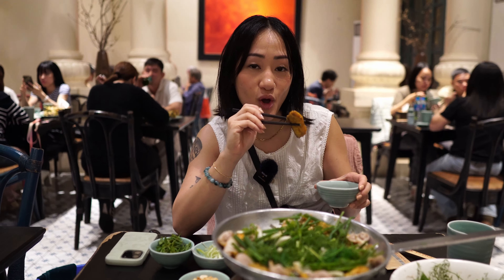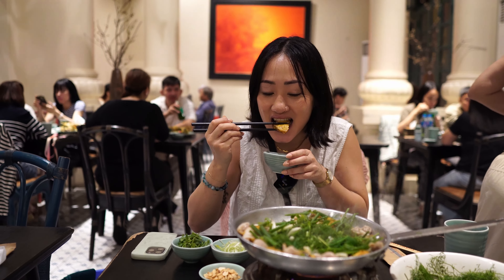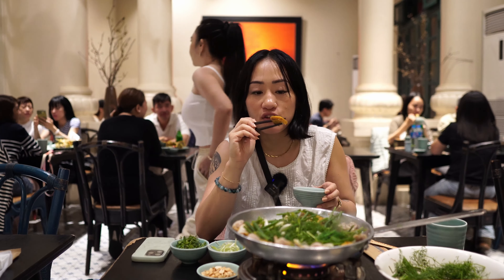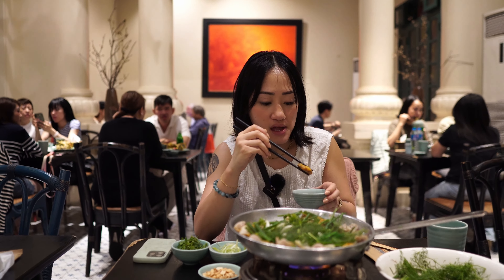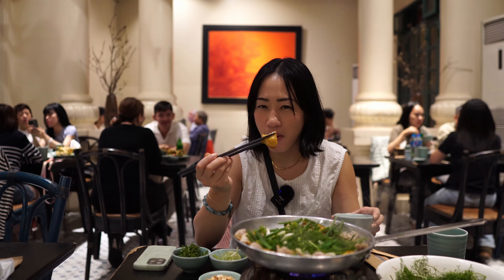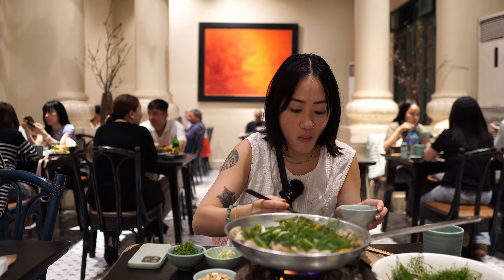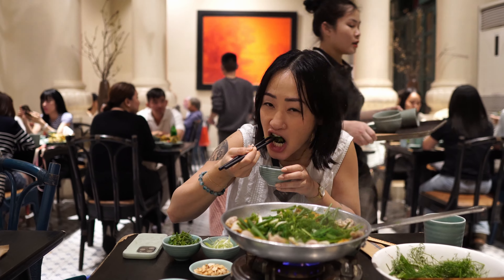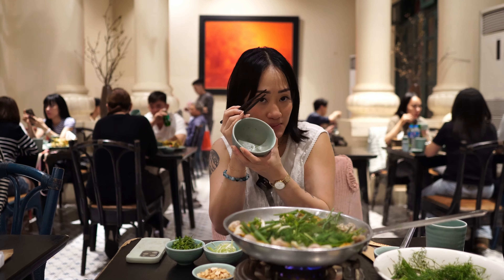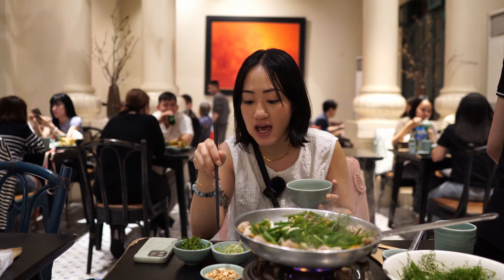We dip the fish in the mam tom shrimp paste. The fish is super well marinated — it's a combination of things like galangal, turmeric, and a bunch of other spices, plus dill. You can also add everything to your own bowl with bun noodles, then add in the herbs and the peanuts.